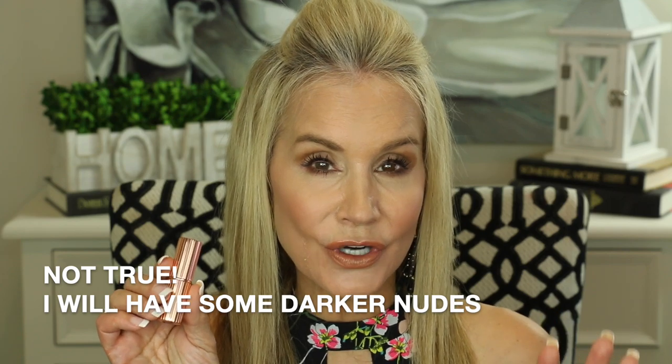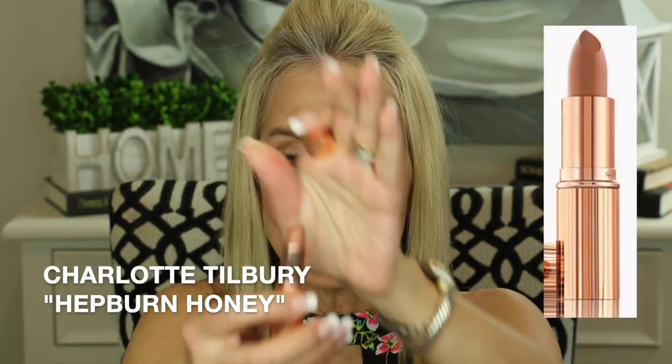The first lipstick in my luxury fall lipstick favorites is the lipstick I have on, and this is the only nude one I'm going to be showing you today because I'm really getting into the darker, barrier, redder colors for fall. This is the Charlotte Tilbury lipstick in Hepburn Honey. It is in their kissing formula which is their cream, very satiny, very rich, very smooth formula — absolutely a beautiful nude color with a little bit of a corally brown to it. I'll go ahead and apply a little more and it just goes on so smooth and glossy. There's that Charlotte Tilbury Hepburn Honey.